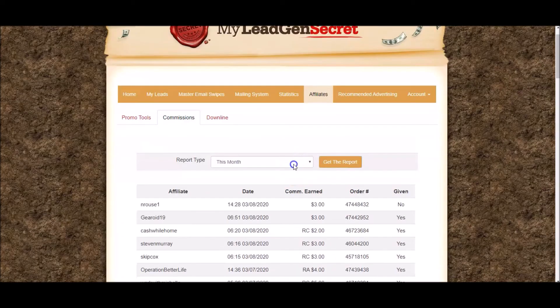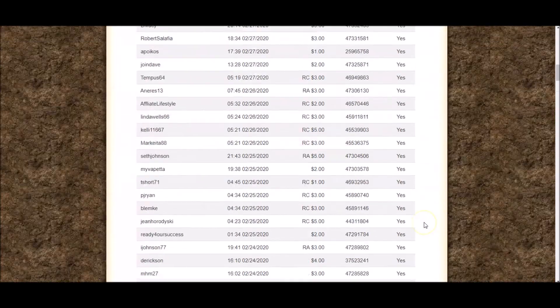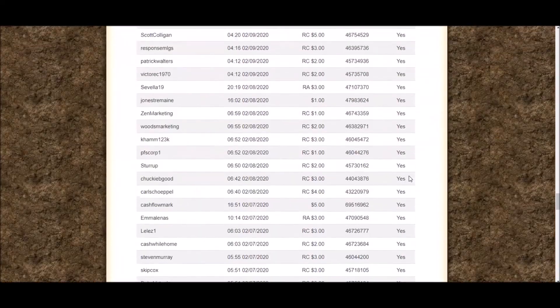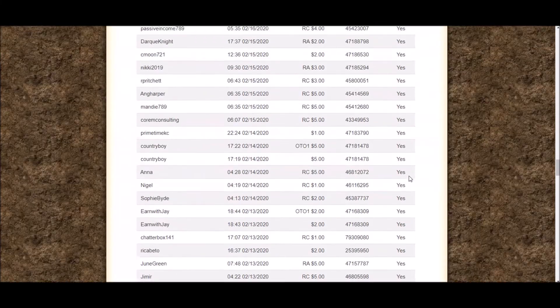What did I earn last month? Last month I earned $960 — just under $1,000 for something that takes me 5 minutes. You probably thought when you heard me say this it was BS, because there's so much BS out there. But as you can see, I'm logged into my account, I'm showing you the numbers and proof on screen that this works, and all I'm doing is exactly what I'm revealing to you in this video.